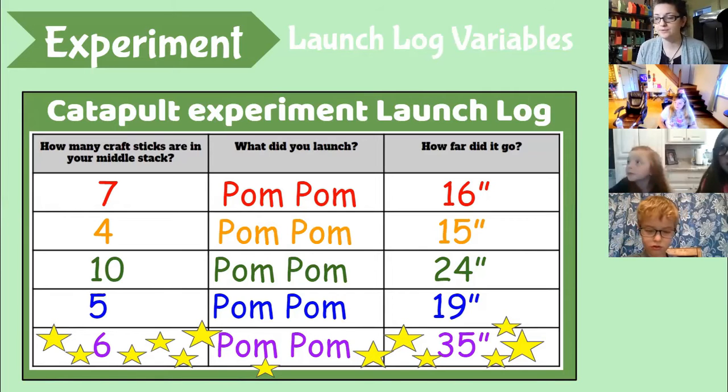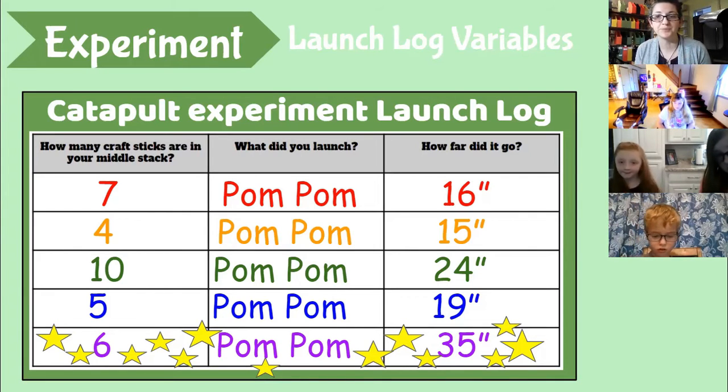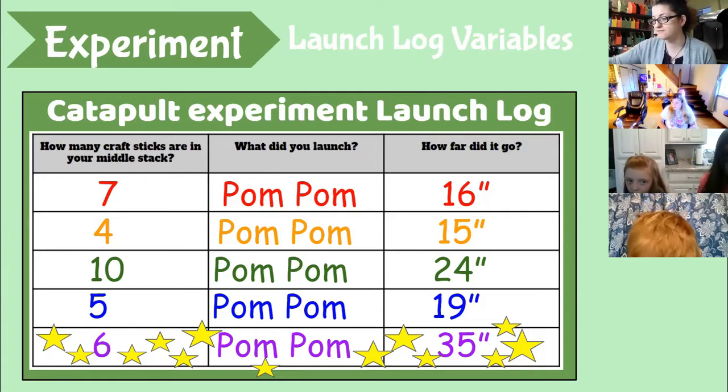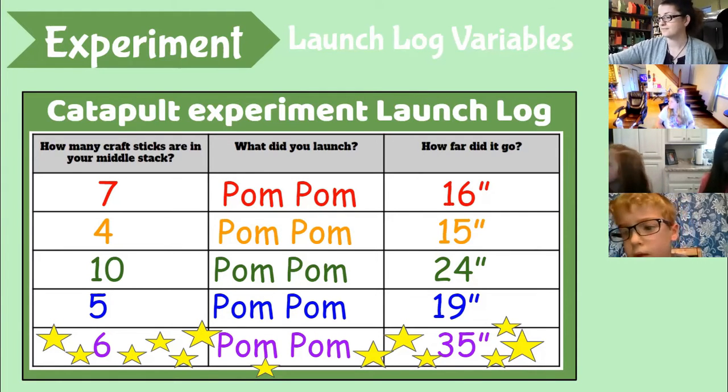Miss Lindsay also threw not just pom-poms but marbles, a yarn ball, and a rubber bouncy ball. All of those can be adjusted to figure out which one launches best. Who remembers what it's called when we change things about our experiment? It starts with a V — say it louder!